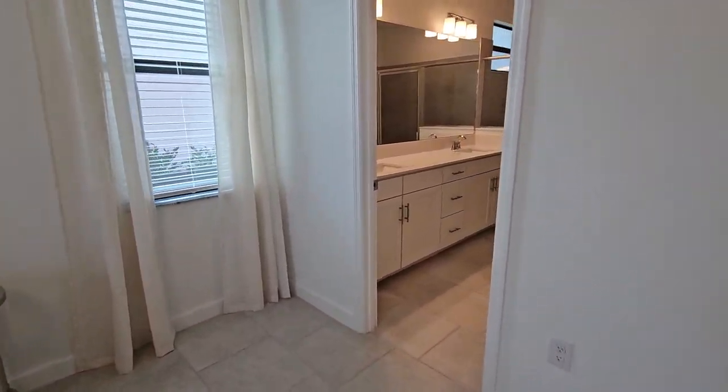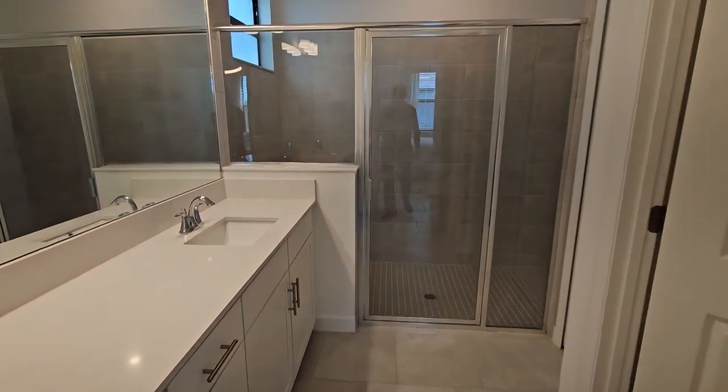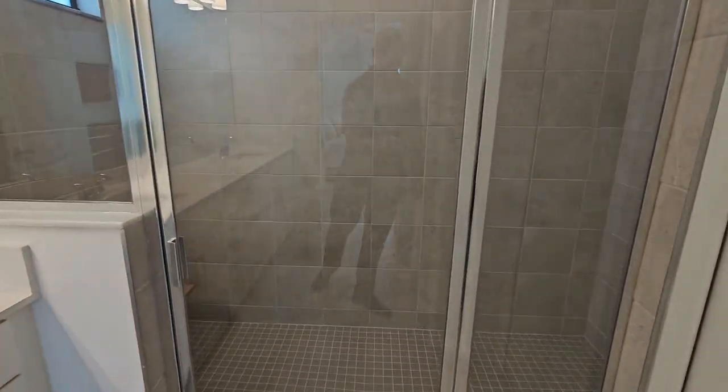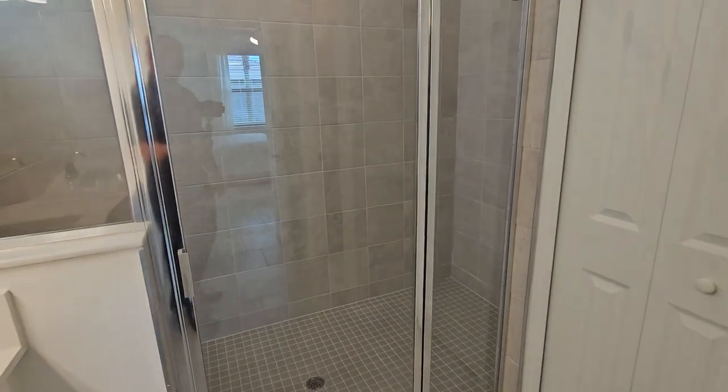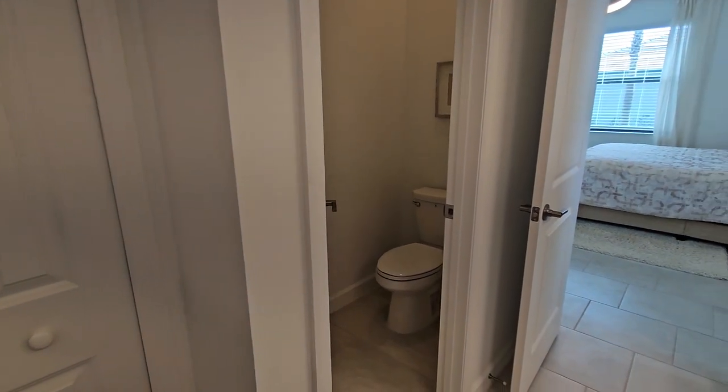The master bath features dual sinks and a huge shower back here — I mean, that's a massive shower. You've also got your linen closet and a private water closet.